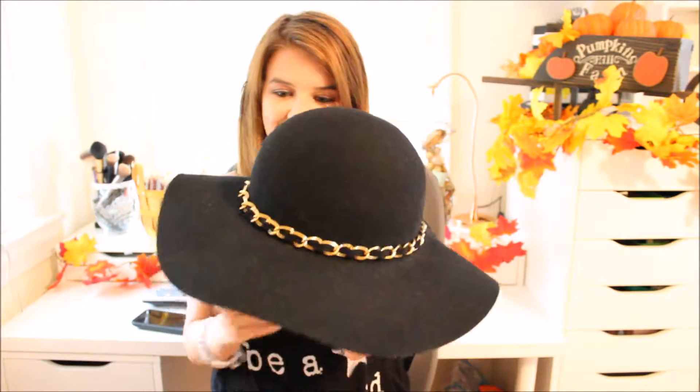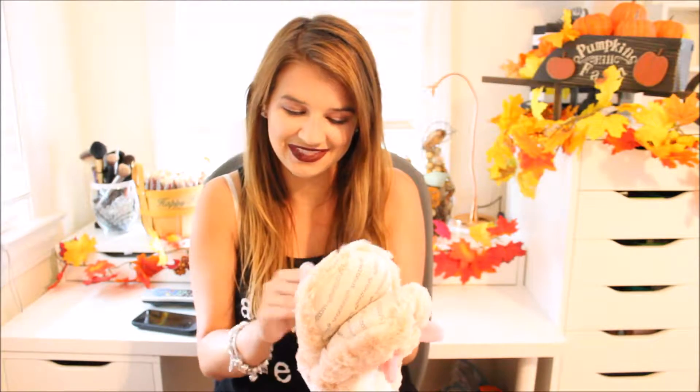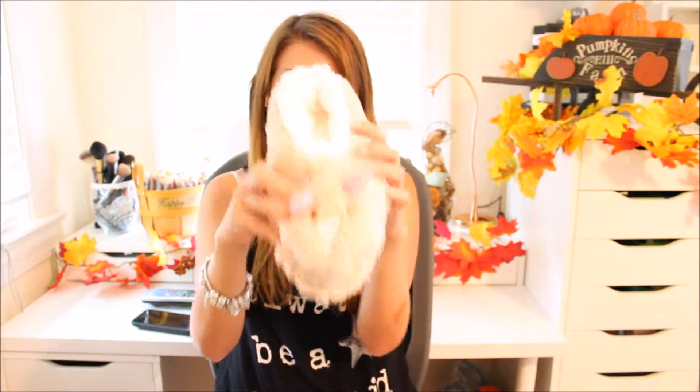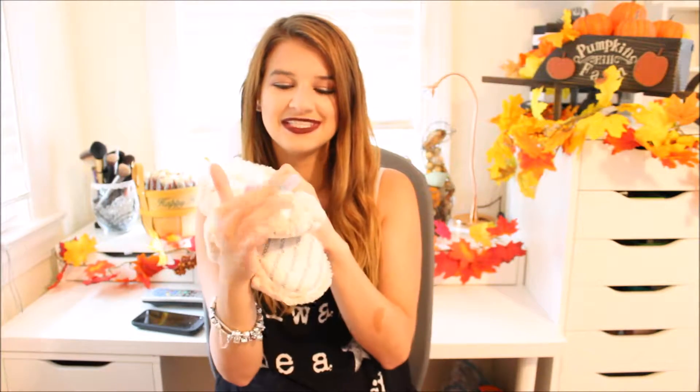Now onto one accessory and then shoes. The next thing is this hat — it's black with a gold chain around it, just a cute little sun hat. And then there are these slippers called Snoozy's — they're $16.99 and they're so adorable. They're little bunnies with a little tail, a heart for a nose, and little teeth, perfect for when it gets cold and you just want to snuggle up in your pajamas.